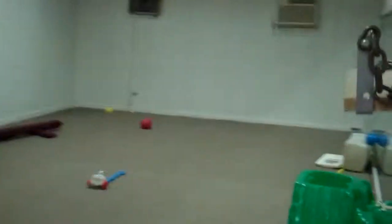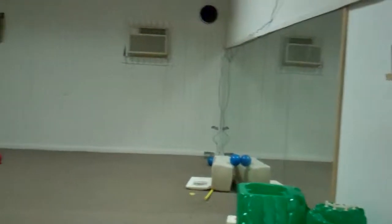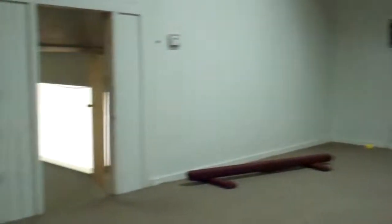This goes into another little nursery area. That's where it overlooks that one racquetball court.